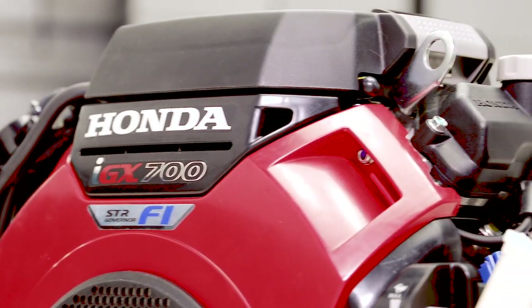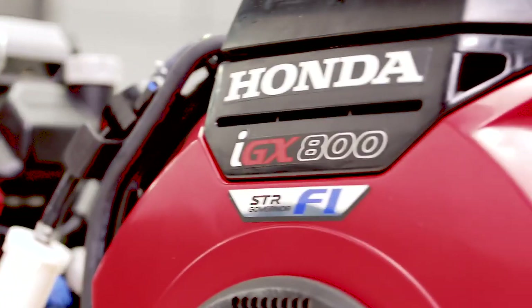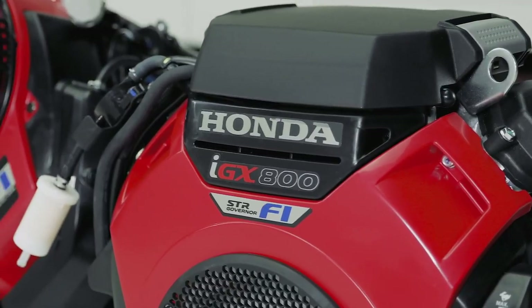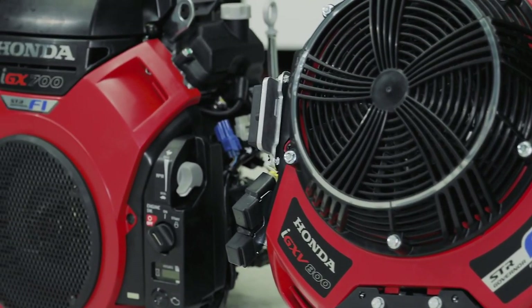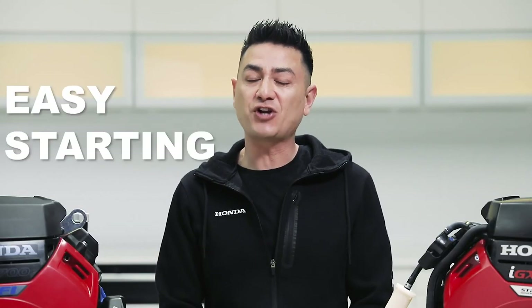Honda also makes a lineup of general purpose engines that are used in a wide range of products including power washers, log splitters, compressors, and other unique standalone applications. The GX series of Honda engines have been proven to be one of the most rugged, easy starting, and reliable engines around. Tradespeople swear by them, and they have good reason to.